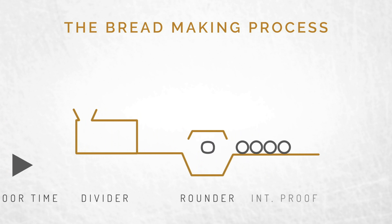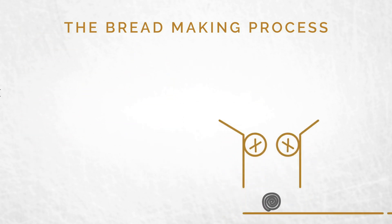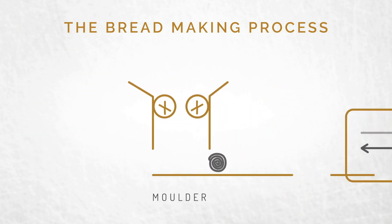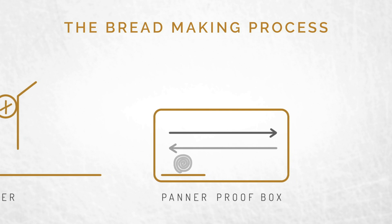The next step is intermediate proofing, where the dough piece relaxes a little bit before molding. When it goes through the molder, it gets its final shape. Then it's dropped into the baking pan. The proof box is heat and humidity controlled, and the pan takes a ride for about 60 minutes.